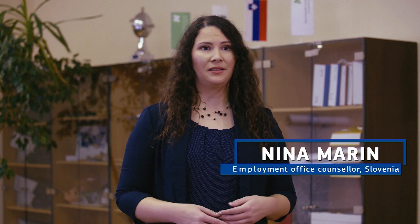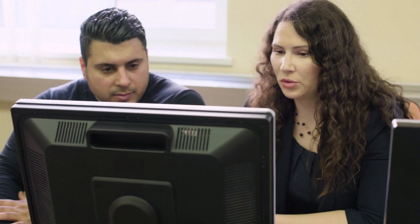I believe the skills profile tool is very user-friendly — it's systematic, it gives you the questions, but it also covers things that are not necessarily in our regular questionnaires for job applications, such as soft skills and the things that people learn outside of their work.